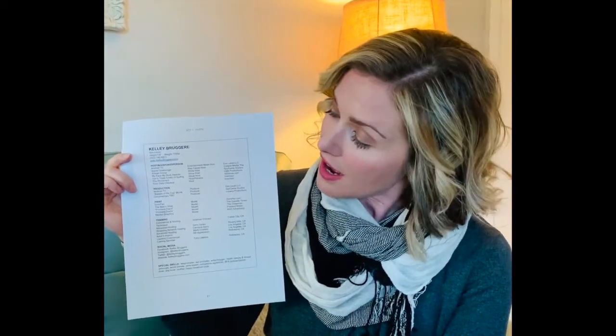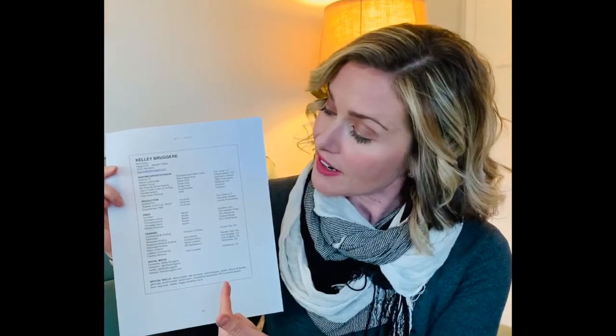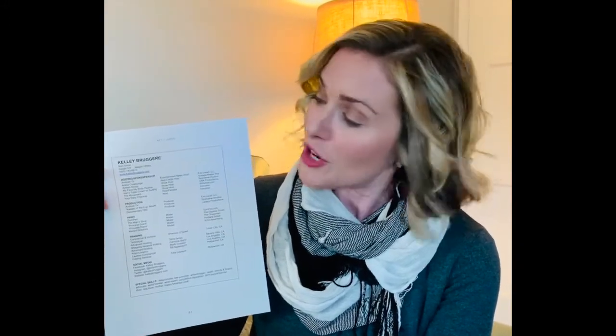If you have any training, that's listed there as well, along with the person that trained you and the city where that training took place. We have special skills down here — so if you can drive a car, speak a foreign language, or you're teleprompter proficient, that would go there. And then we have your social stats, because unfortunately or fortunately, that's a thing now.